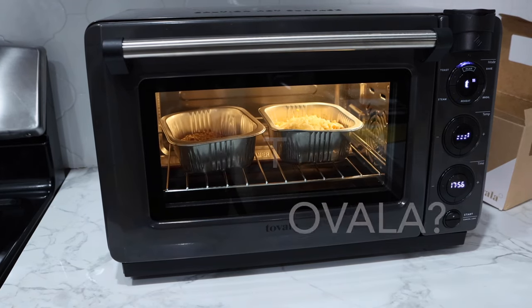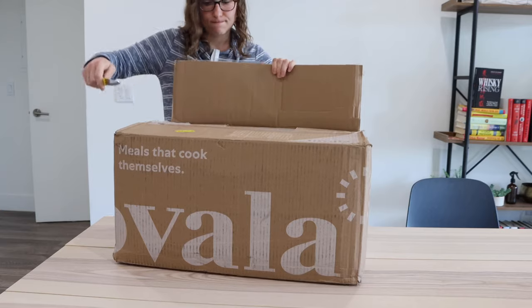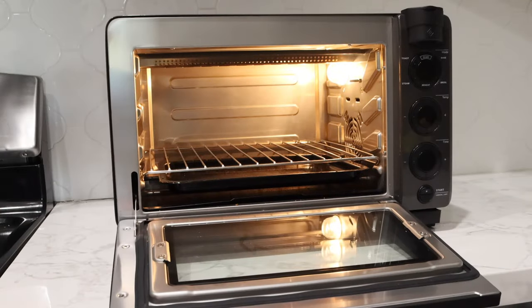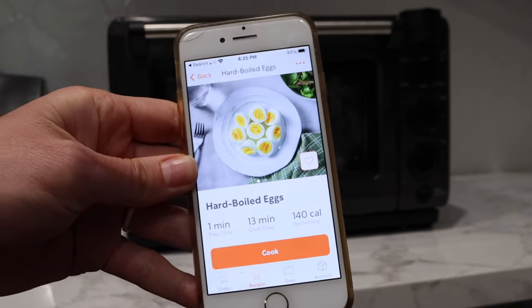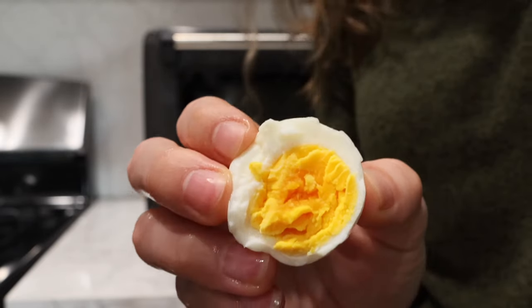So basically what this is is an oven — an appliance you buy from Tovala. Half of the company is really about this oven, and the other component is the meal delivery service. The oven is used to cook the meals they deliver to you, but it can also be used on its own for a ton of different things. You don't need to get the meal delivery service if you get the oven, however the meals are specifically designed to cook inside the Tovala oven.